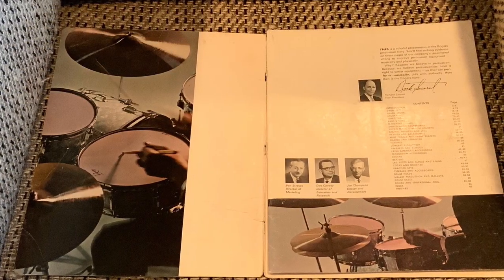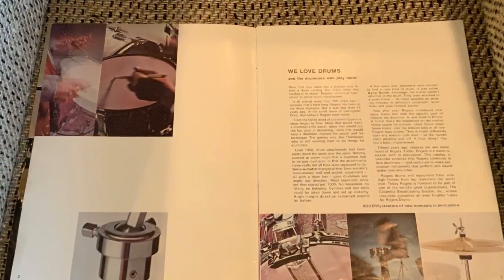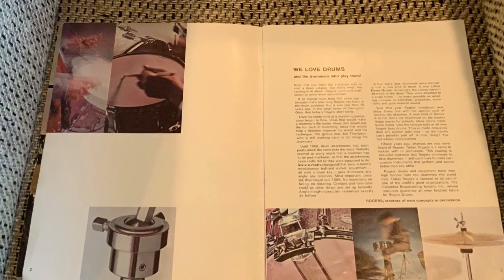Hey everybody, Steve Maxwell here. Here's something near and dear to my heart. This is my personal Rogers catalog from the 1967-68 catalog. It's the one I had since I was a kid back then. And I'm telling you, this stuff is incredible. This is my favorite catalog of all time.